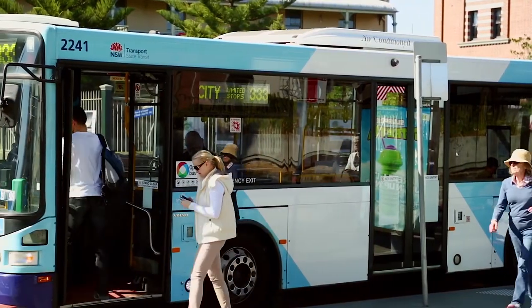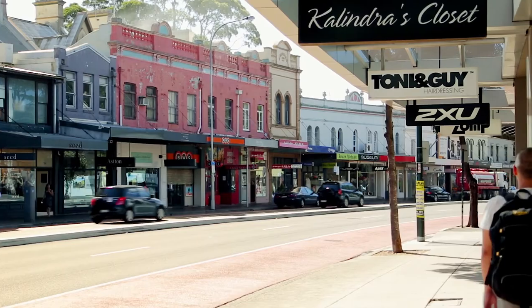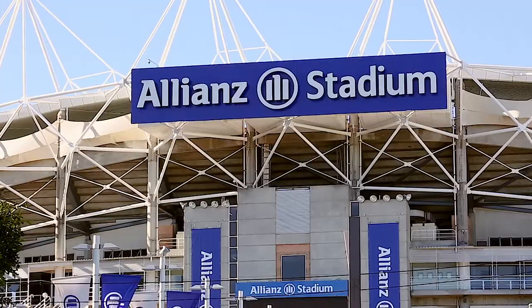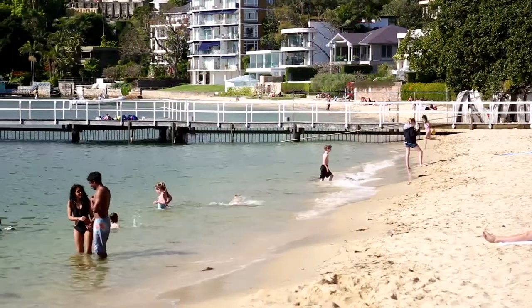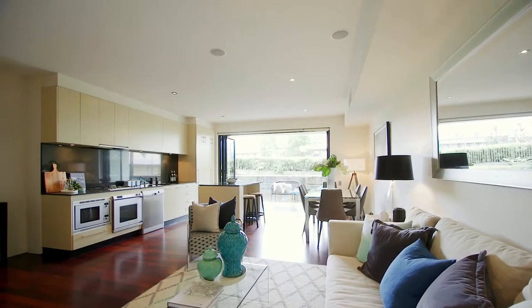It is literally within footsteps to city buses, Oxford Street shops, famous boutiques, popular eateries, beautiful Centennial Park, Sydney Football Stadium, Bondi Junction Westfield, all the lovely beaches and the Reserve Park. Enhanced by a northerly aspect.